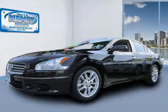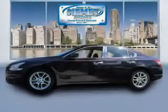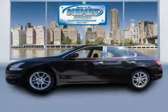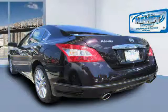2011 Nissan Maxima equipped with cruise control, MP3 player, power windows, side airbag, stability control, tilt and telescopic steering wheel, and speed proportional power steering.